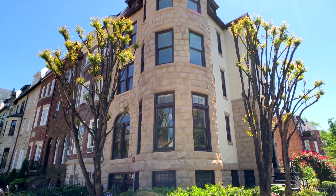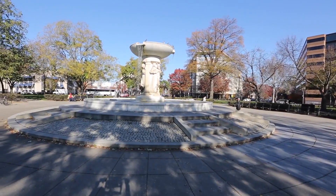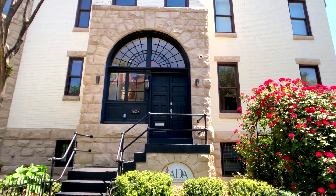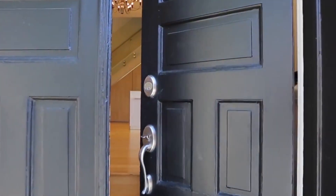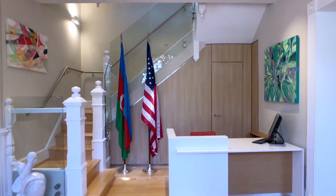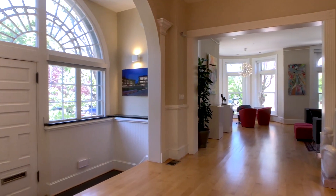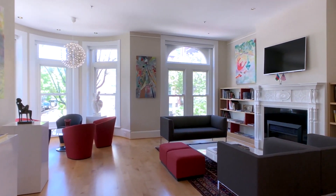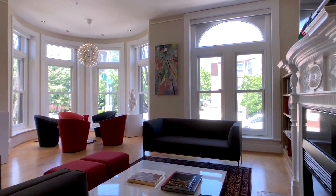Built in 1900 and located just steps away from Dupont Circle and the Phillips Collection, ADA University Foundation Building is a marvel of old-world craftsmanship and contemporary design. Taking advantage of our location on the prestigious Gallery Row, we also host an exhibition of art and sculptures throughout the year.